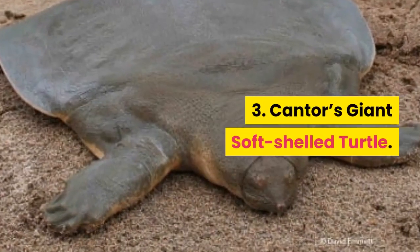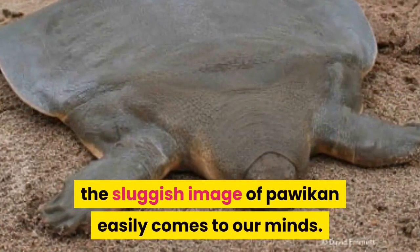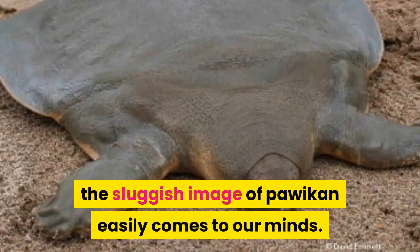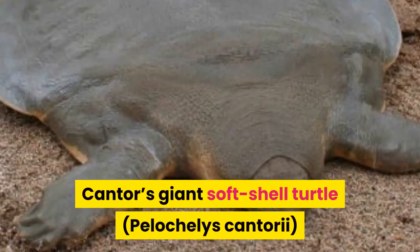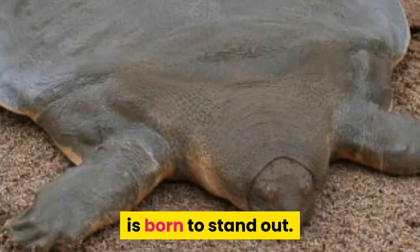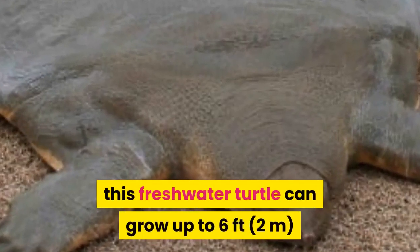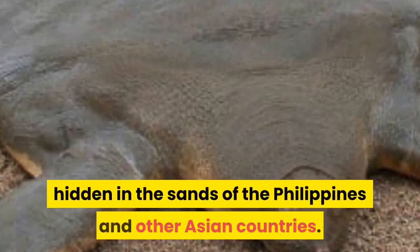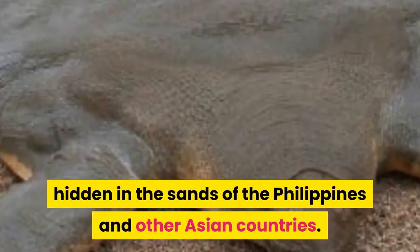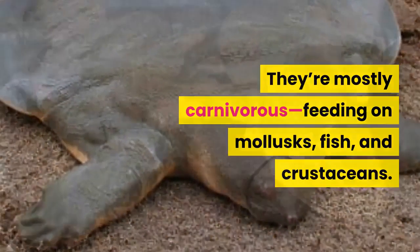Number 3: Kanter's Giant Soft-Shelled Turtle. Whenever we hear turtle, the sluggish image of a tortoise easily comes to our minds. Yet with its distinct shell and odd behavior, Kanter's Giant Soft-Shelled Turtle is born to stand out. Named after Danish zoologist Theodore Edward Kanter, this freshwater turtle can grow up to 6 feet and usually spends most of its life hidden in the sands of the Philippines and other Asian countries. They're mostly carnivorous, feeding on mollusks, fish, and crustaceans.